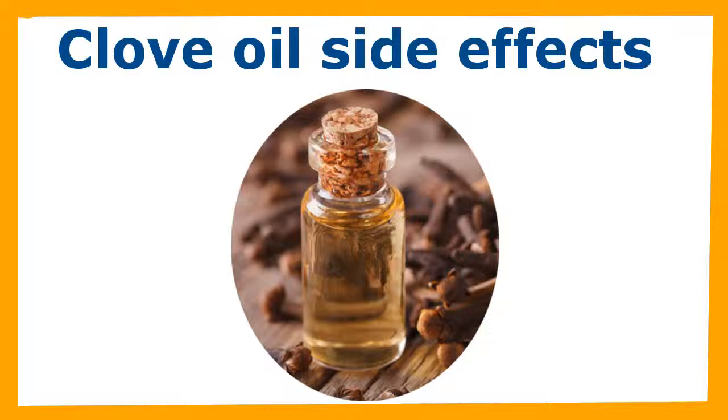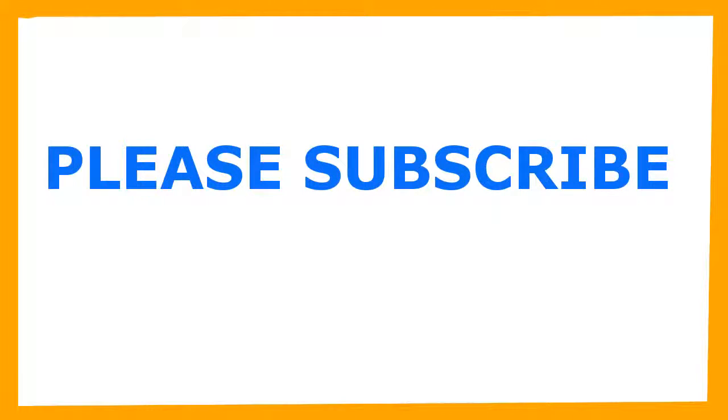Increased bleeding. Clove oil may increase the risk of abnormal bleeding, as indicated by laboratory research, according to NIH. People with bleeding disorders such as hemophilia, or who are taking drugs or herbs that have blood thinning effects, should be cautious about taking clove oil internally. These substances include anticoagulants such as warfarin and heparin, and non-steroidal anti-inflammatory drugs such as ibuprofen, aspirin, and naproxen. Patients also should stop taking clove oil several days before surgery or a dental procedure.